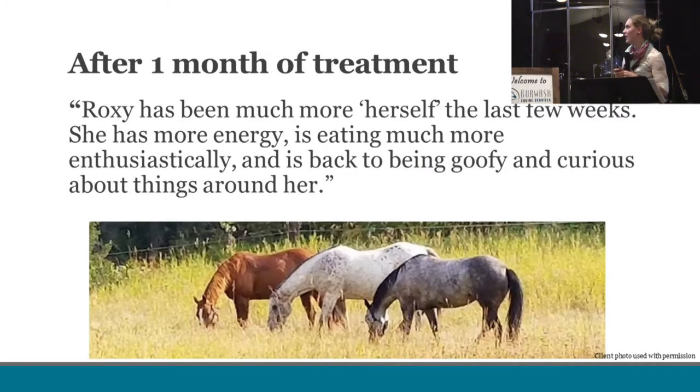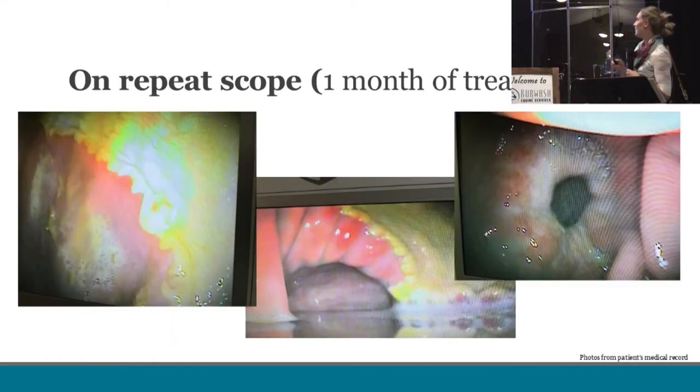After her one month on GastroGard, Roxy's owner had really good things to say. She had way more energy, was eating better, and seemed far more herself — which is something we hear a lot from clients. She did come back for a recheck scope. This time she had been properly fasted, so we could look at her whole stomach. We did find some glandular ulcers down at the portion of her stomach that connects to the small intestine. We elected to keep her on treatment longer because of those glandular ulcers, but the fact that she was clinically so much better made us feel we were on the right track treating the disease that was bothering her.